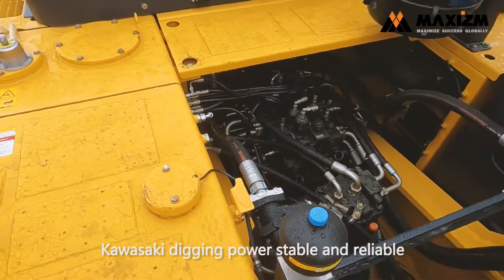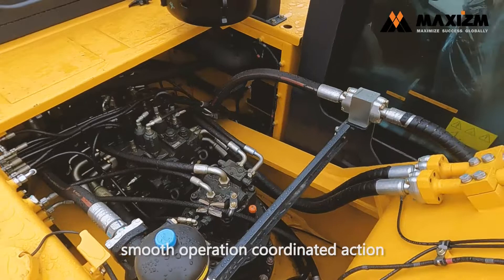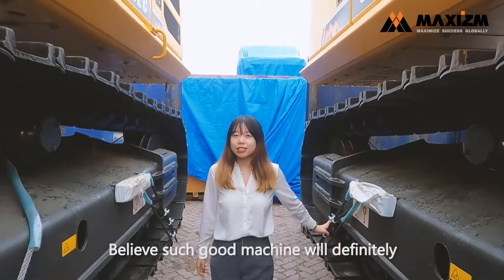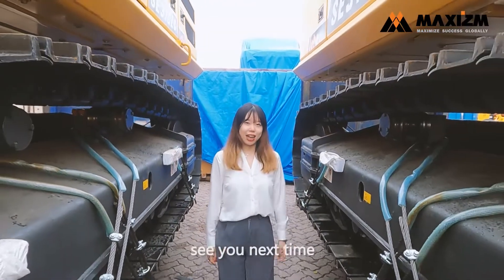Digging power — stable and reliable, smooth operation, coordinated action. Feeling such a good machine will definitely help your project succeed. See you next time. Bye-bye.